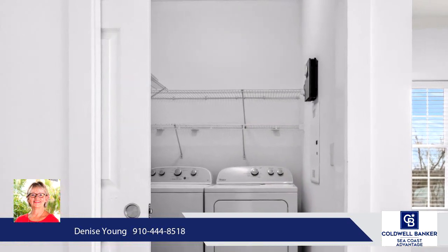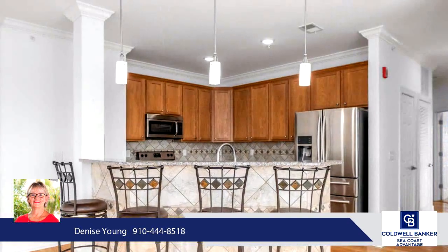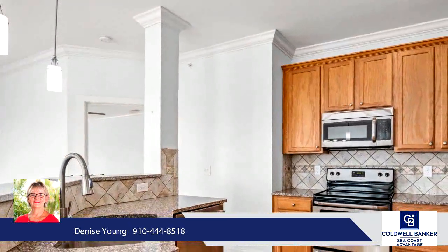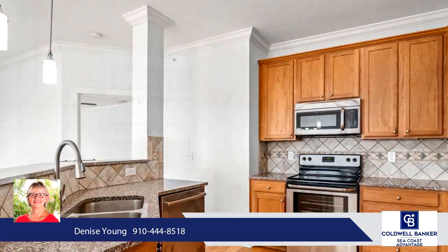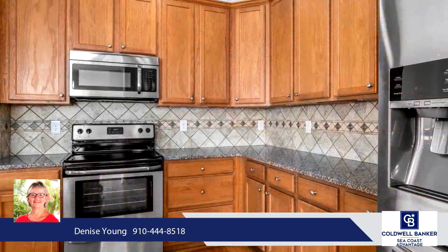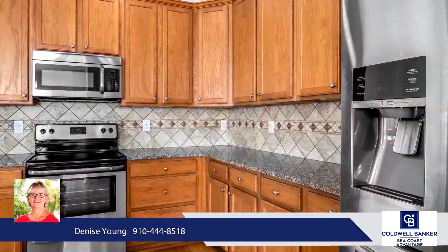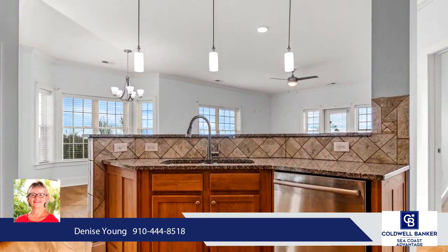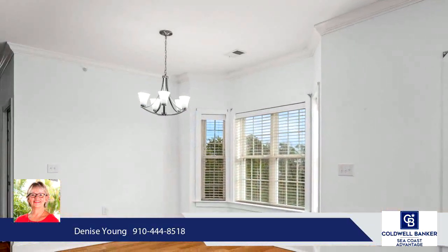Lots of cabinets and granite countertops plus stainless appliances makes cooking in this kitchen easy. When you are ready to head outside, grab your fishing rod and walk down to the dock. Pool season is coming soon — and who has a huge pool that is on the ICW? Dolphin Shores does. The clubhouse is a great place to get to know your neighbors or reserve for your own family gathering.